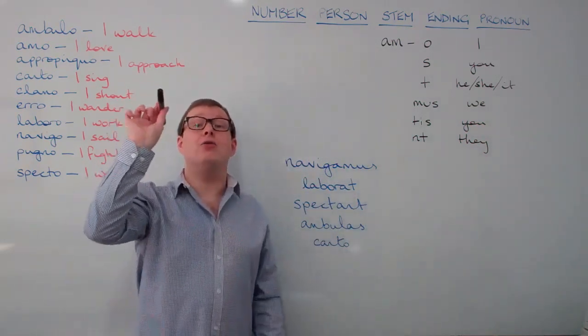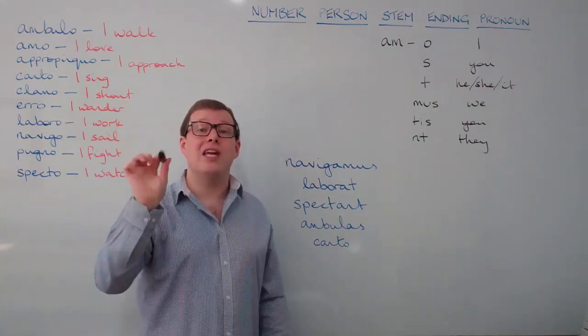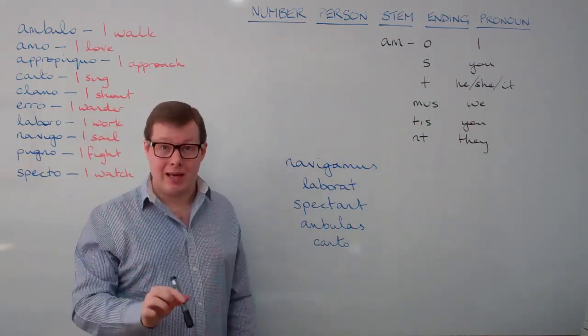Repeat it with me please: I, you, he, she, it, we, you, they. Excellent.